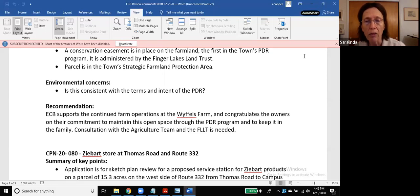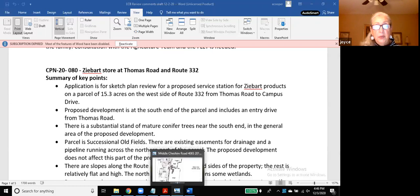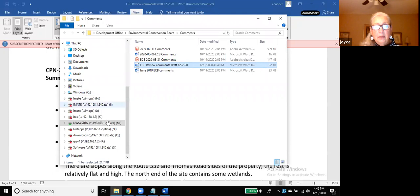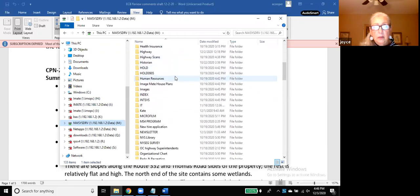Okay, do we have any discussion regarding our recommendation? Anything to add or change? We'll move ahead with that recommendation then. CPN-20080 — the ZBART store on Thomas Road and Route 332. Eric, you want to take us through that?